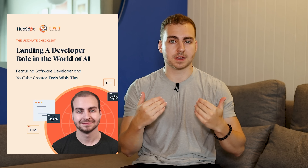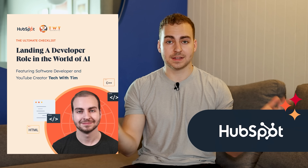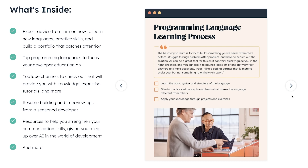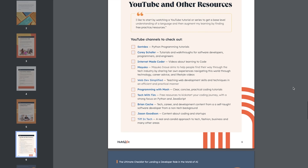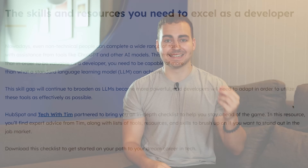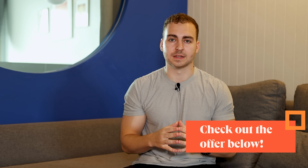Now the next thing I want to mention is actually not a Python module, but a free resource created by myself and HubSpot. This resource breaks down how to land a developer role in the world of AI, authored by me — a summary of my over 10 years of experience as a developer, covering the best programming languages to learn, best practices for your portfolio and resume, and a list of YouTube channels and resources to level up your skills. Check it out from the link in the description, completely for free. A massive thank you to HubSpot for sponsoring this video.